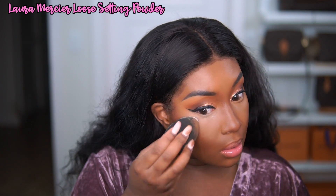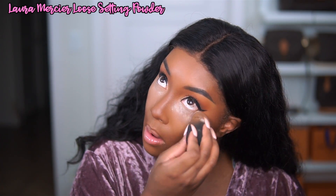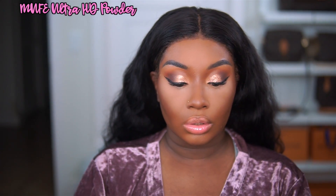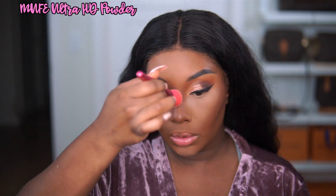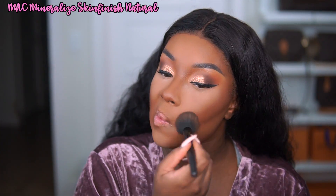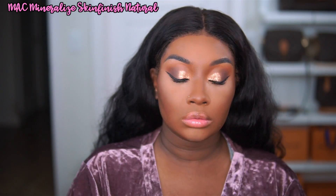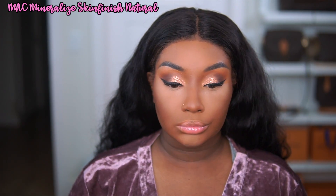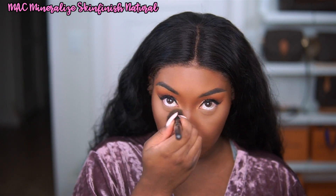I'm going to be setting it with my Laura Mercier Loose Setting Powder in Translucent. It doesn't add any coverage, but it definitely sets that area and I find that I don't get any flashback when I use this product. I recently ran out of my Anastasia Beverly Hills Mellow Yellow Highlighting Powder, so I have been trying the Makeup Forever Ultra HD Powder. It's okay, I need to find something else that works better, but it's working for the time being.